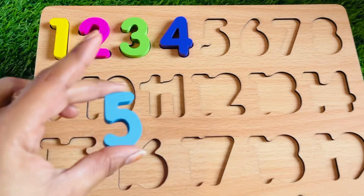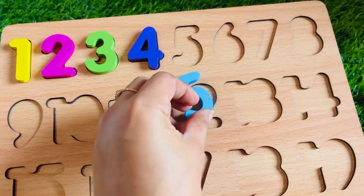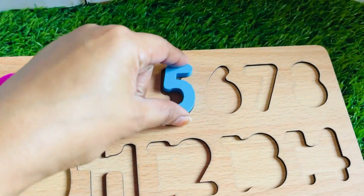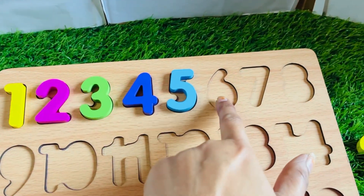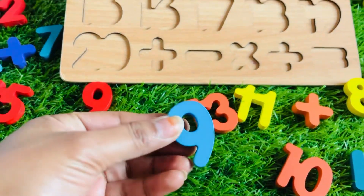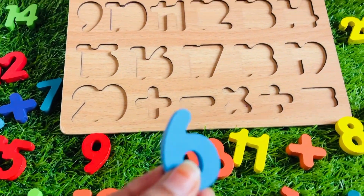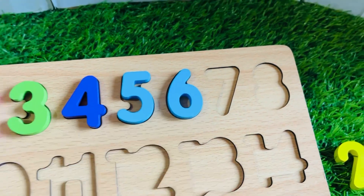Where should we put number five? No, not here. No, right here — yes! Well done! What about number six? Let's find it. No, this one — it's a number nine, but we can use it this way to make number six. Okay, let's place it right here.